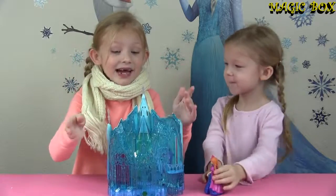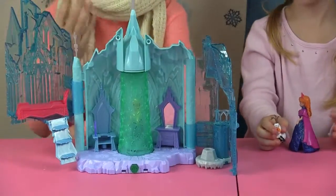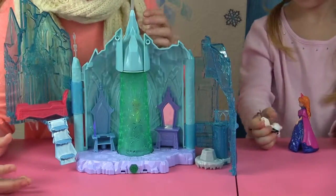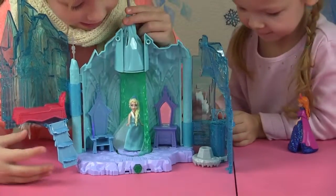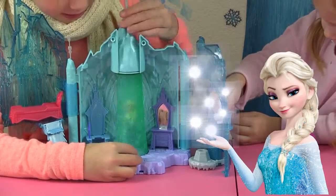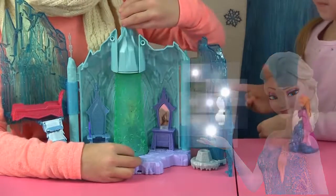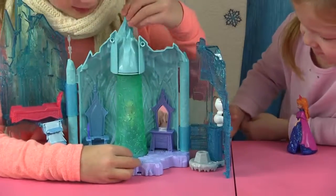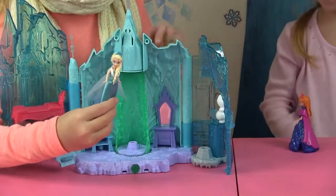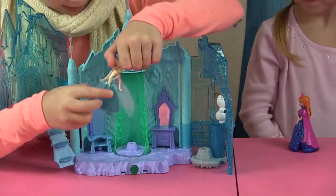So let's open this ice castle up and find her. Alright, we got the castle opened. Where is Elsa? There she is! Now, the way to spin this is to grab this top right here and spin. Here is Elsa — her braid and everything.